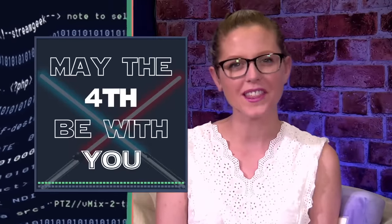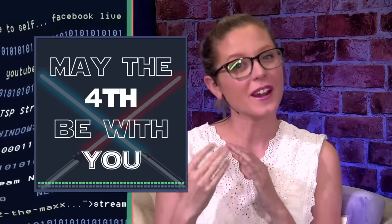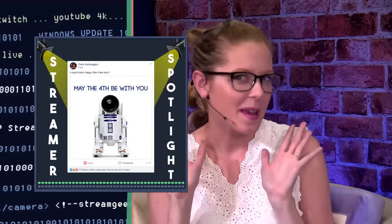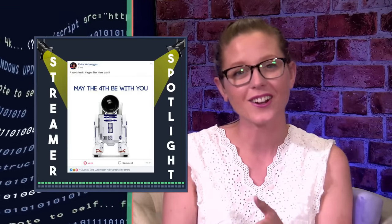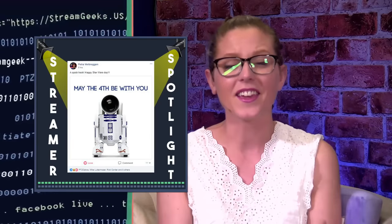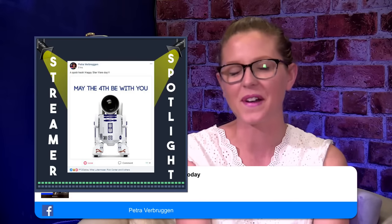Hi guys. Once again, may the 4th be with you. We hope that you're feeling the Star Wars love today. We're going to be sharing some fun Star Wars flair throughout the whole show. Maybe you recognize my Ray buns. Special shout out to Petra for giving us the PTZR2D2 idea for today — thank you so much for sharing that in the user group. It's kick butt. We love it.